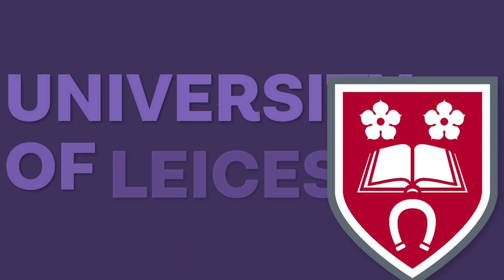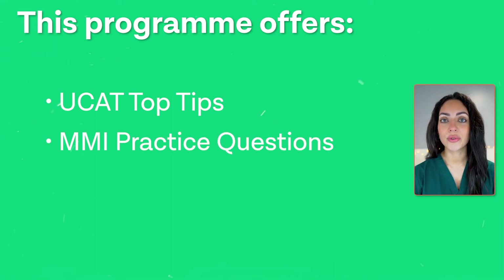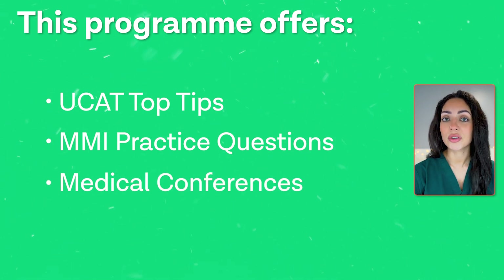Number four is Leicester. The University of Leicester hosts several summer schools aimed at both pre-16 and post-16 students. These have previously been held virtually but it might be different this year. One of the things that makes this summer school stand out is that they provide UCAT top tips and MMI practice questions for the interviews. Additionally, you'll also be able to attend a variety of medical conferences, which are usually very costly.